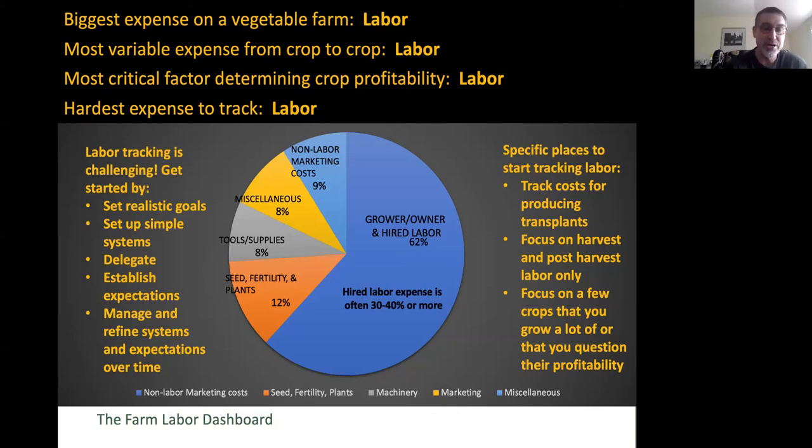So I think it's important to set realistic goals. A mistake that some people make is thinking they need to track labor to understand cost of production, so they need to track labor everywhere all the time. That may not be realistic or achievable, certainly in the short term. So it's important to set up systems ahead of time and set some goals.